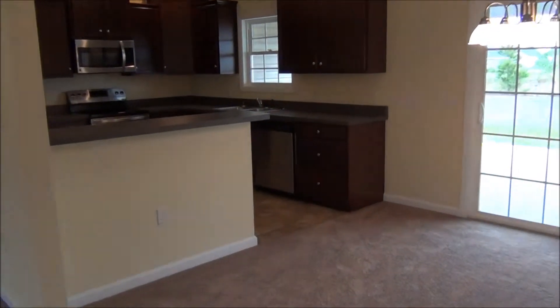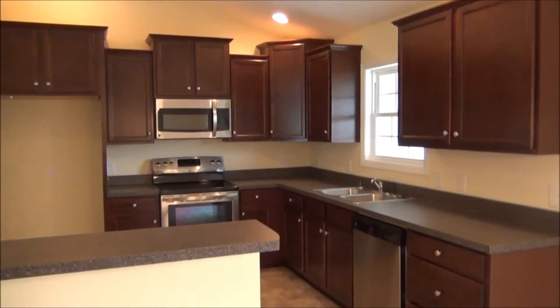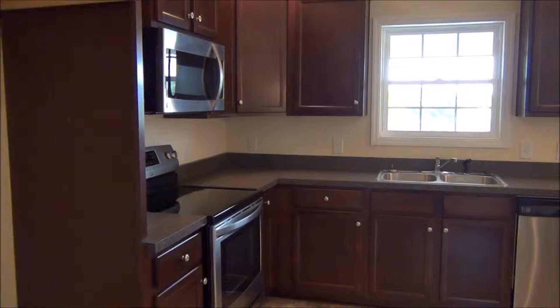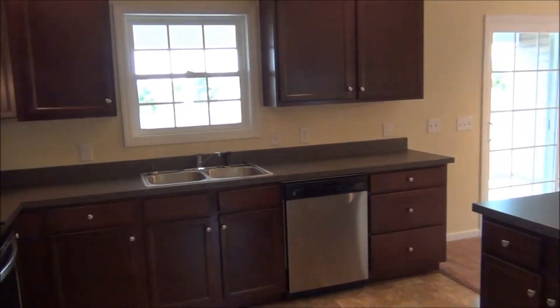There's a breakfast bar in the kitchen. Lots of cabinets, countertop space, stainless steel appliances. And here's looking at the kitchen from another angle. There's a window over the sink.